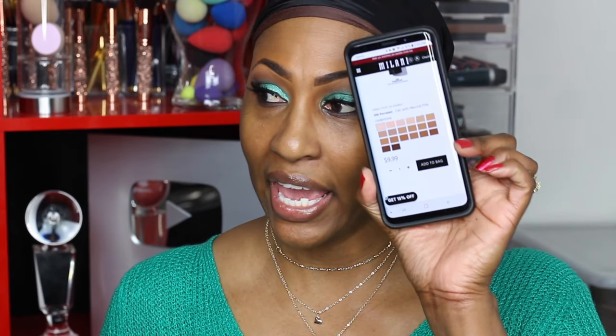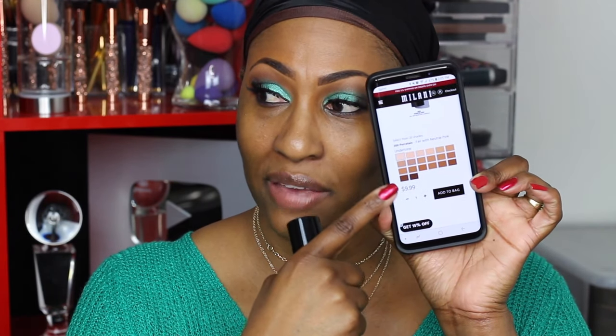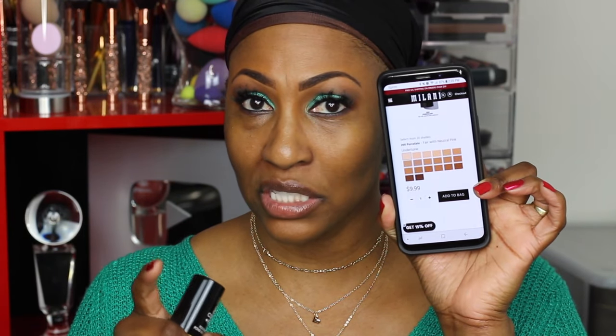So it looks like there are 20 shades and it is $9.99. The claims say: our full coverage creamy foundation stick blends seamlessly to cover imperfections and even skin tone. This weightless stick delivers a natural matte finish that lasts up to 12 hours. We're going to try that out today because it is right now like 2 p.m. and I probably won't do a follow-up until like 10 p.m. or maybe 1 a.m. in the morning because I got my party and then I got a road trip — anniversary weekend.